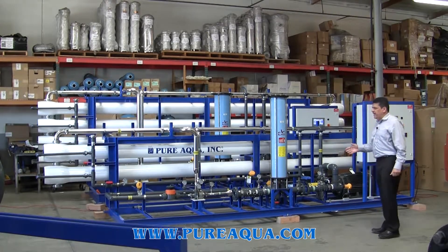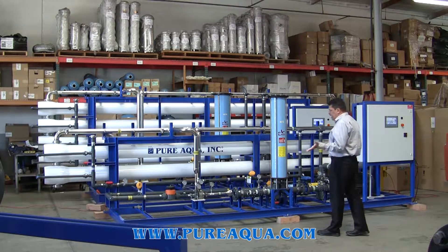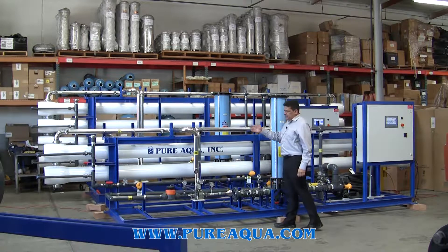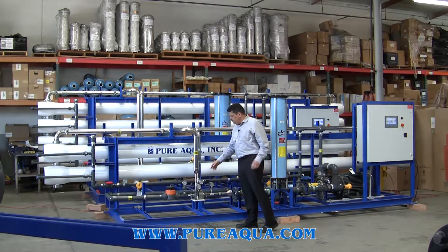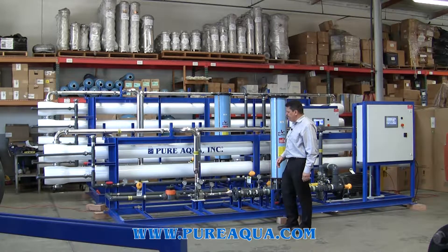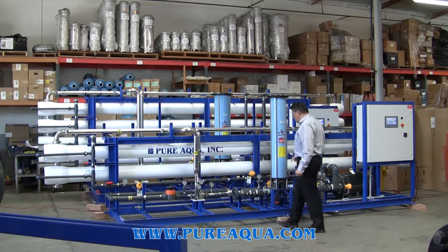This is the 48K, or 48,000 gallons per day, seawater system. It includes high-quality components: duplex stainless steel piping, which is very good for seawater applications. All the pressure gauges have diaphragm seals to prevent direct contact between the seawater and the pressure gauge itself.